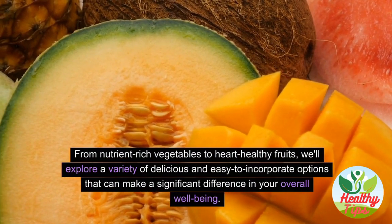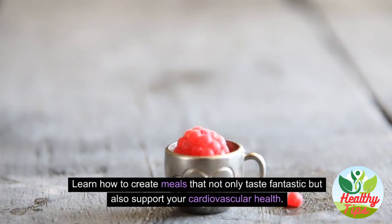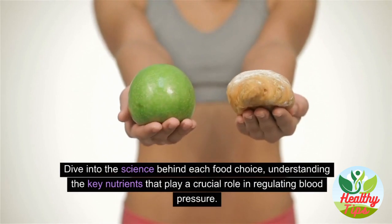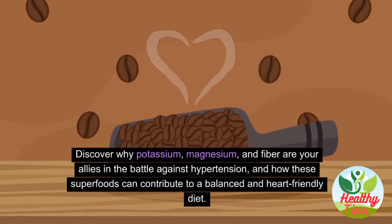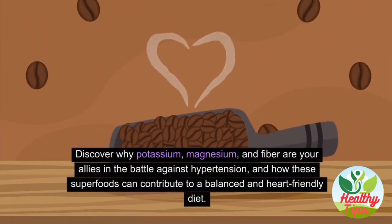Learn how to create meals that not only taste fantastic but also support your cardiovascular health. Dive into the science behind each food choice, understanding the key nutrients that play a crucial role in regulating blood pressure. Discover why potassium, magnesium, and fiber are your allies in the battle against hypertension.